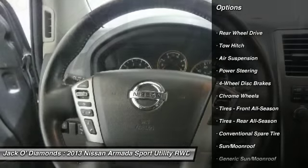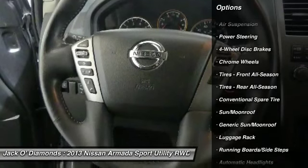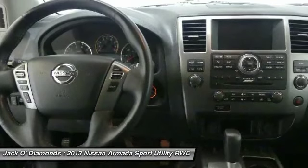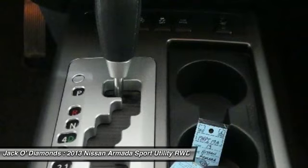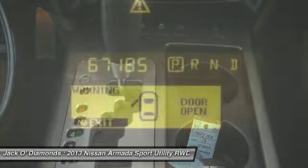Navigation system, power passenger seat, power liftgate, tow hitch, steering wheel audio controls, Bluetooth, moonroof, power steering, hard disk drive media storage, cruise control.